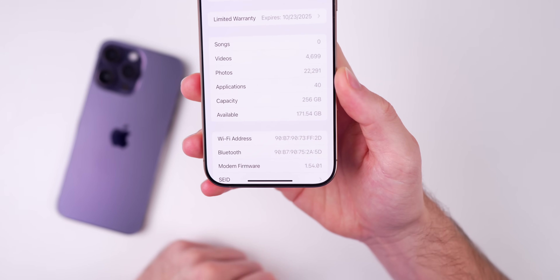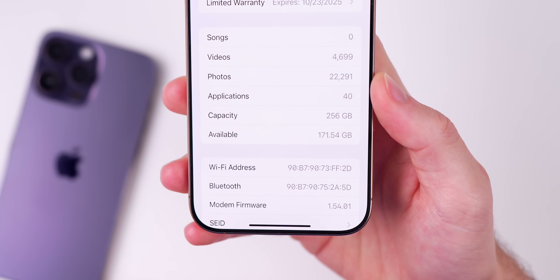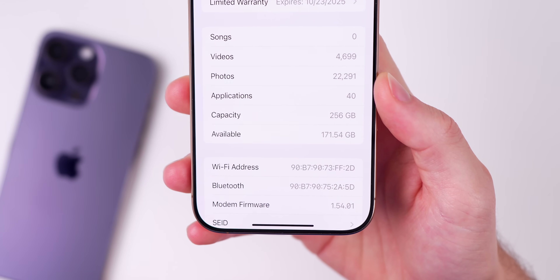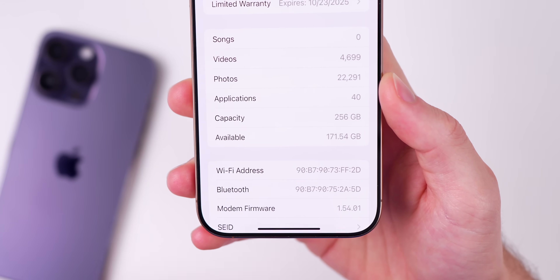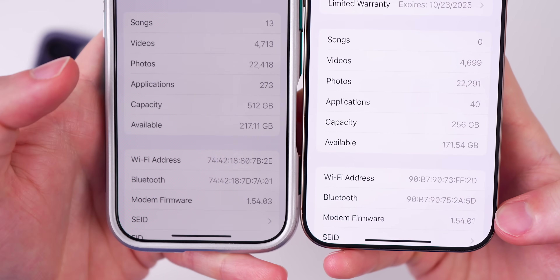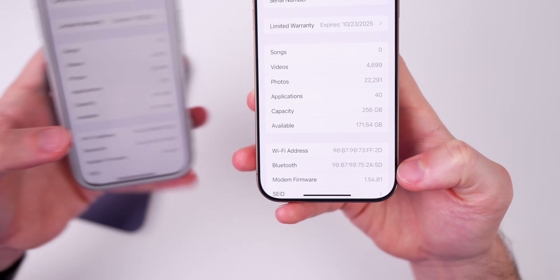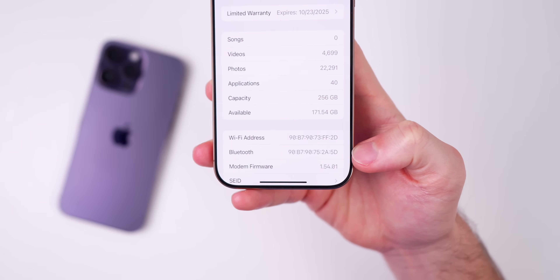We also have an update to the modem firmware. That is now 1.54.01 on the iPhone 16 series. The modem firmware is actually a little bit behind the final version of iOS 18.4, which was 1.54.03 versus 1.54.01 on this first beta.